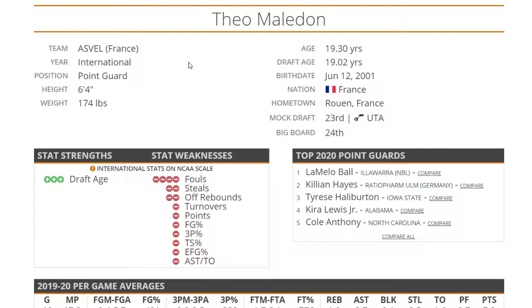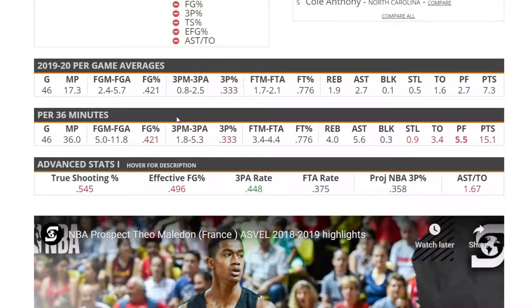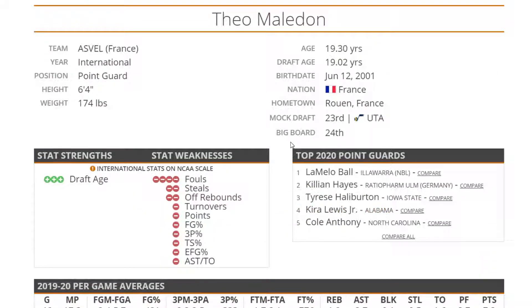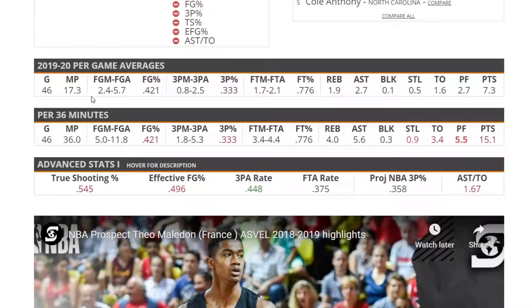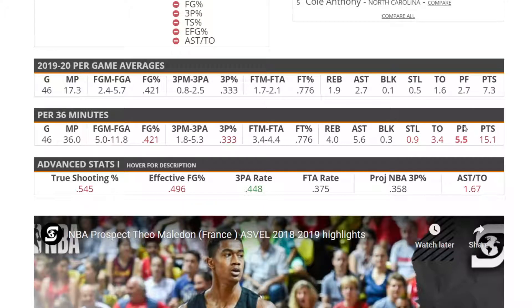Next up is Theo Maledon out of France, at 6'4", 175. Note that Cole Anthony and RJ Hampton are not on here — I classified them as shooting guards, so they'll appear in the next video. As for Maledon, he did not have a great season. He's a pretty young player who's shown some flashes in the past and we liked him a lot more before, but he's dropped down the boards quite a bit. He was usually a lottery pick coming into this year and now he's probably going 20 to 30. There isn't much to say about him at this point.